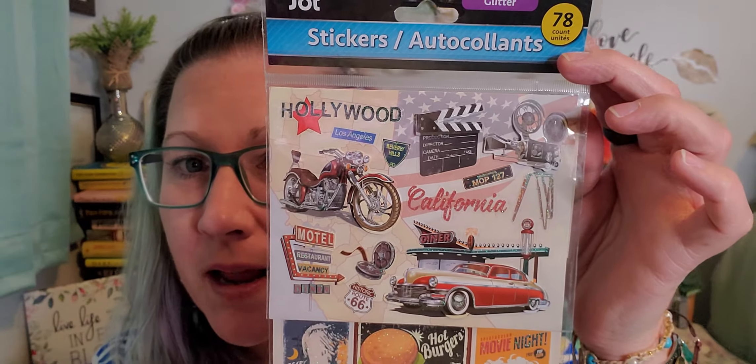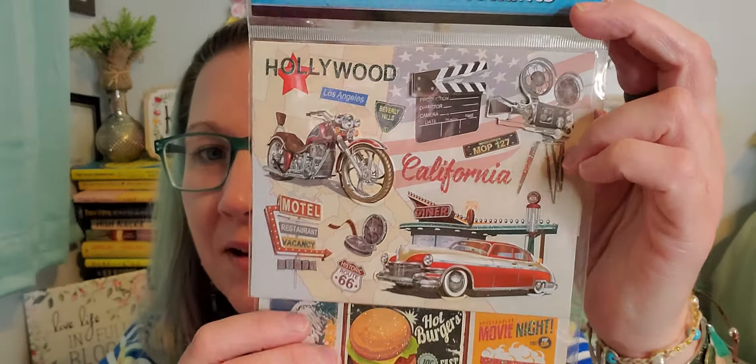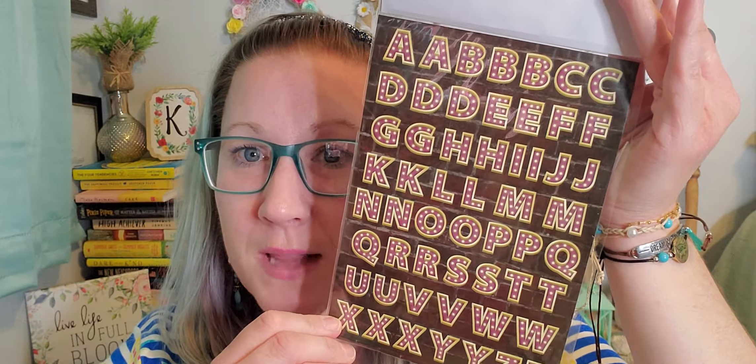I also found this one with 78 count — it's a really cool 1950s style movie theme. I absolutely love car shows — we go to so many antique car shows around our area, grab milkshakes and curly fries and browse all the beautifully redone antique cars. So this sticker set really pulled me in. It also has a page of letters in the back.